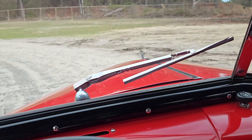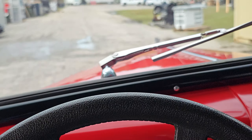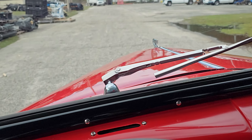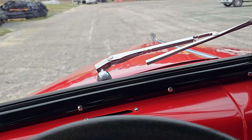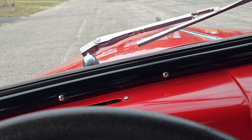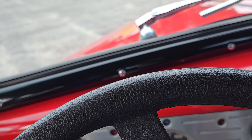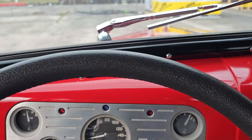We'll go ahead and take it for a ride. The volume on the radio is touchy. These are the buttons for your AC. These are your headlights, which I had on.